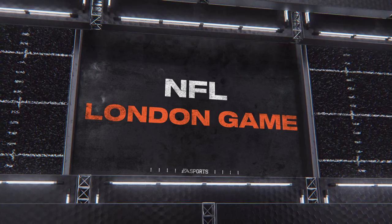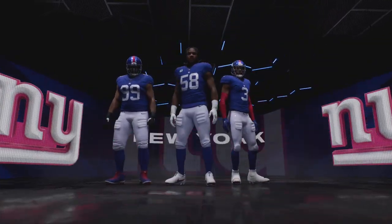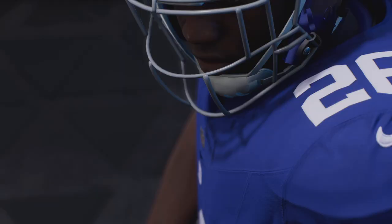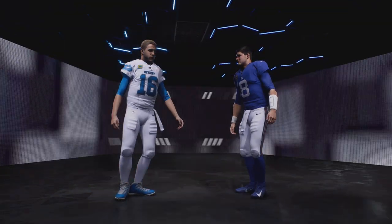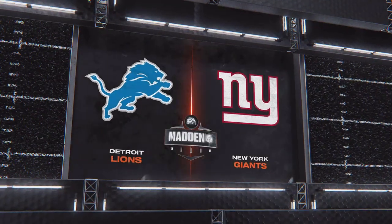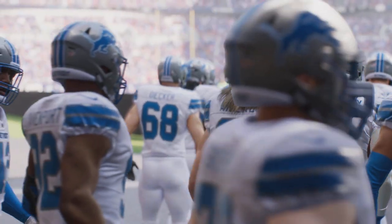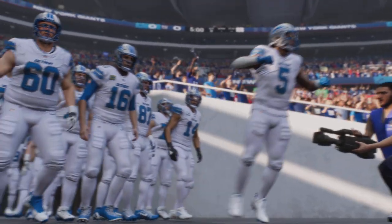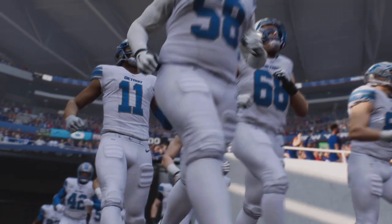It's the NFL on EA Sports, where we'll see two of the NFL's oldest and most storied franchises: the Detroit Lions and the New York Giants. EA Sports coverage of the National Football League brings us to one of the great cities of the world, London, England.